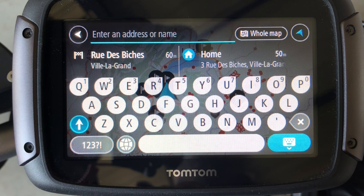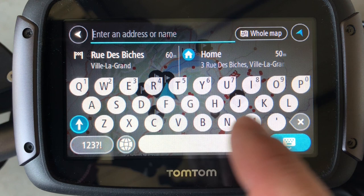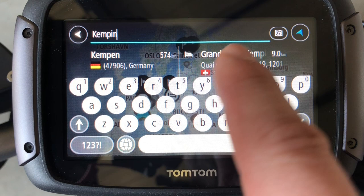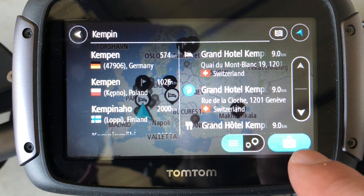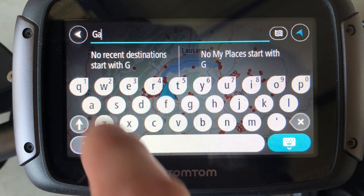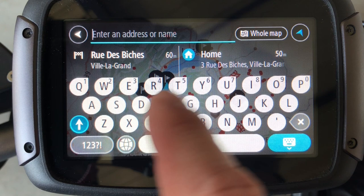This is a standard search, very similar to what you have in your car. You can type directly the complete address of your destination. You can also type the name of a hotel — there are quite a lot of hotels in the database. I've typed Ken Pinsky for the hotel that is downtown Geneva. I make the keyboard disappear by pressing that button, and here is the hotel. You can also search for gas.